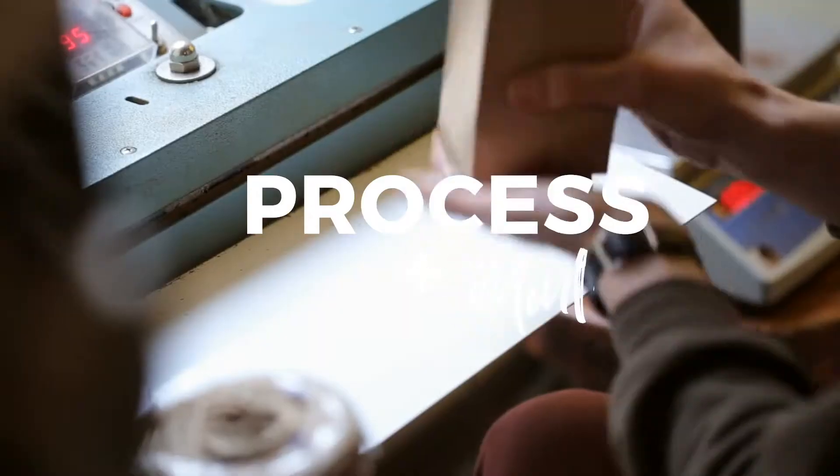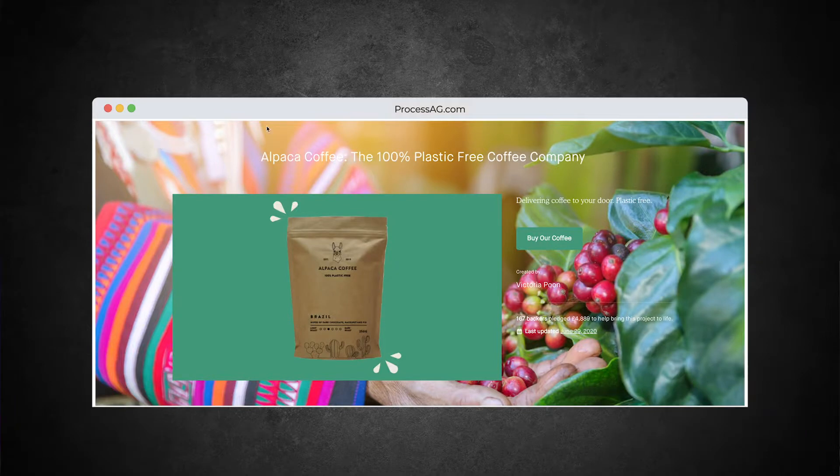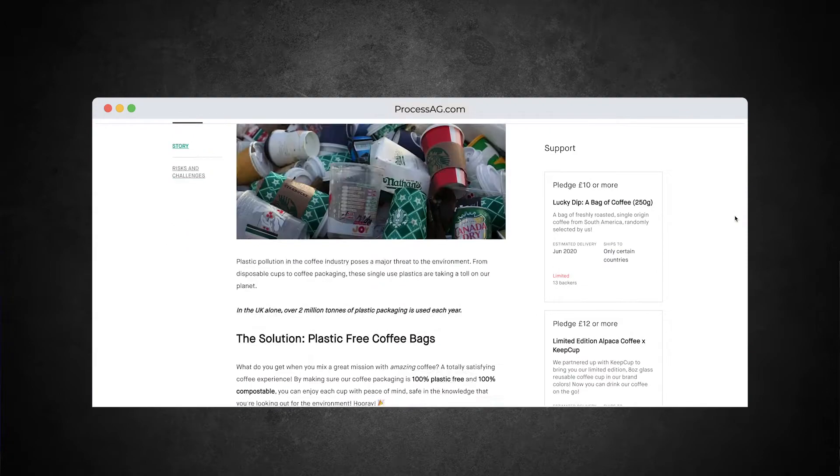Biodegradable pouches and plastic — check this out. We've got this issue of plastic often used in packaging, and not all plastic is bad, not all paper is bad, but some is much better than others. The other day I was on Kickstarter and came across this company called Alpaca Coffee. As of June 2020, they just finished their campaign and more than doubled their ask.